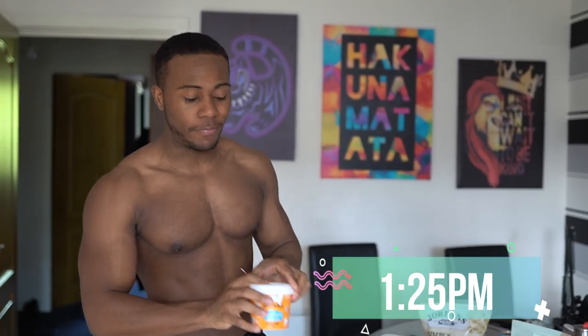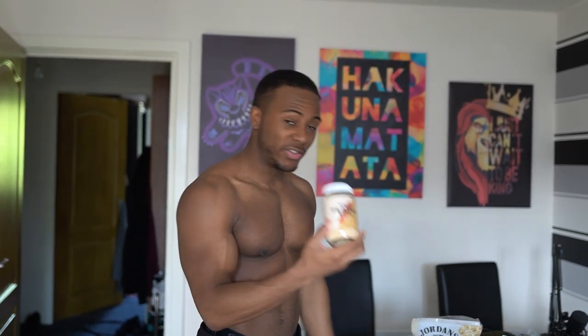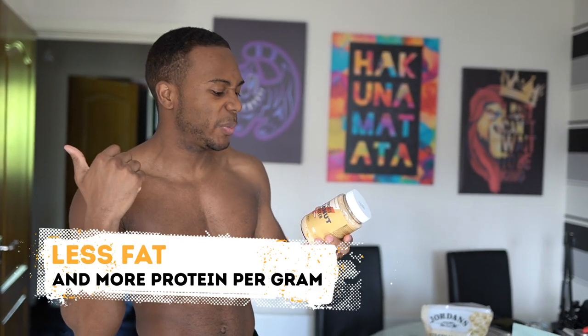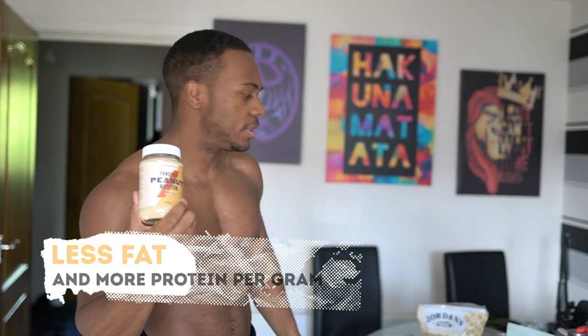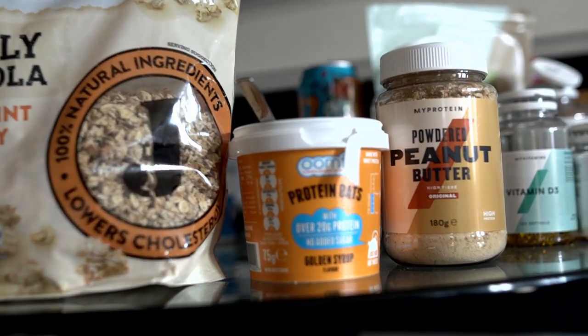So the first thing I'm having today, because I ran out of All-Bran, is the protein porridge pots — these are the Oomph ones, so each one is 20 grams of protein. I mixed it with some powdered peanut butter, simply because it's less fat than actual real peanut butter, and it tastes pretty close — you can still taste the peanut taste. And I also mixed it with granola, simply because it gives a nice bit of crunch. And that was the first bit of breakfast.